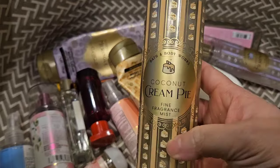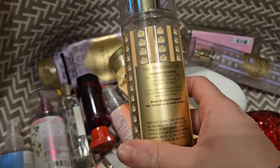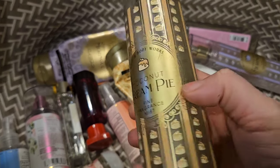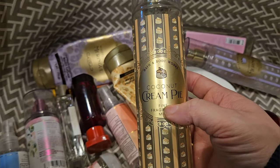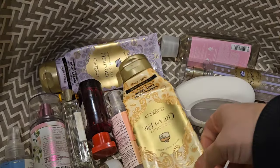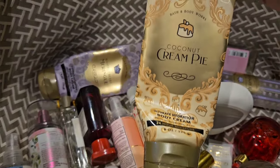Used up a set of Coconut Cream Pie. It has scent notes of toasted coconut flakes, caramel custard, and golden pie crust. Absolutely love this scent — one of my top favorites. Smells so, so good. Here is the matching body cream.